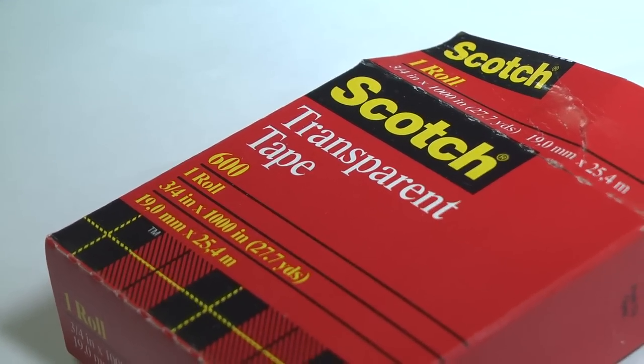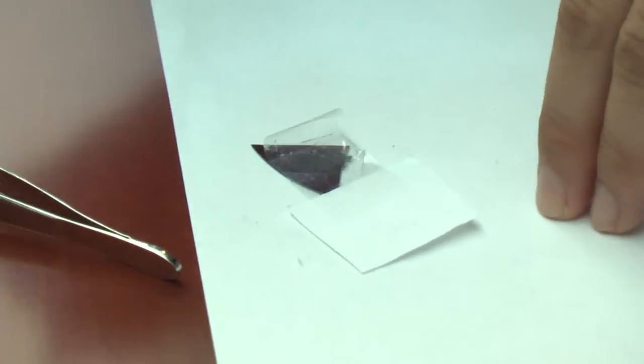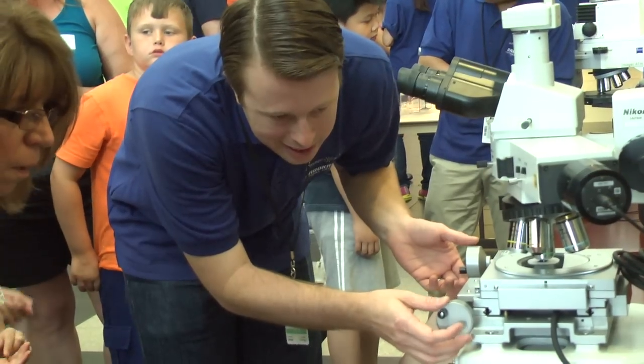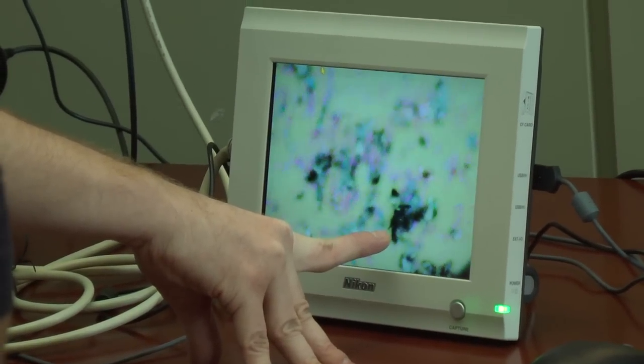They figured out that scotch tape had just the right amount of stickiness to take these sheets and peel them off from each other, but not so sticky that you can't peel them off from the scotch tape and put them on something else. We're going to peel it off and make it thinner and thinner with many pieces of scotch tape. And then, even though it's only one atom thick, we can actually see it with our eye using a microscope.